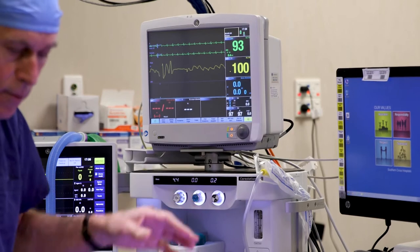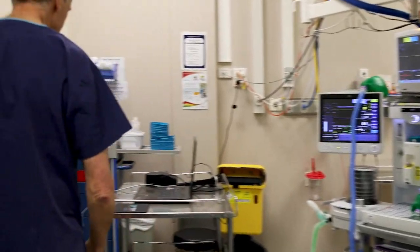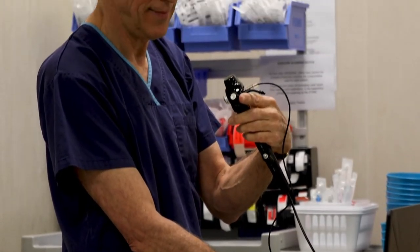Research has shown that if you use a simulator prior to clinical use, for as little as five minutes before you go into the operating room, you will significantly improve your performance.